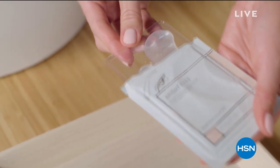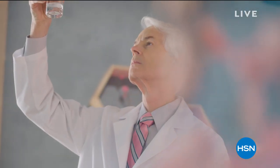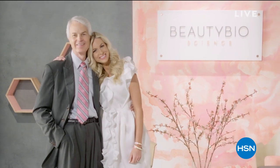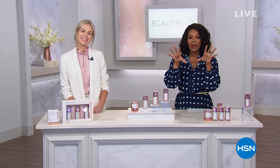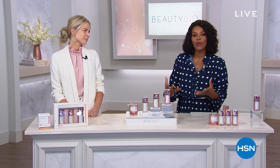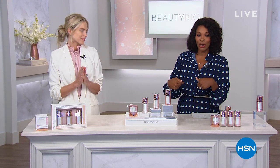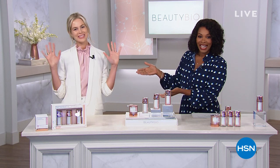We wanted to give people the kind of results that they wanted and expected. Beauty Bio Science — it's the perfect marriage between beauty and science. You're seeing behind the scenes of where Beauty Bio began, and we're so glad you're watching this show right now. I'm Tamara Hooks, your host. Jamie O'Banion is joining us as well.